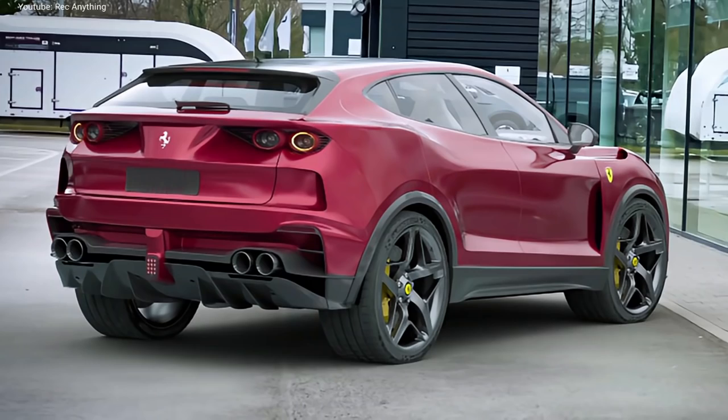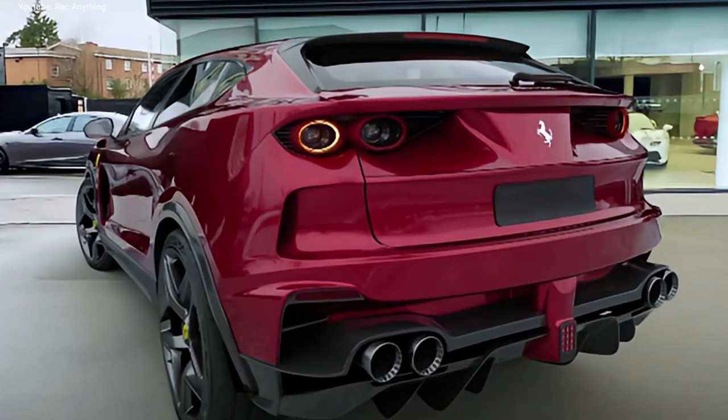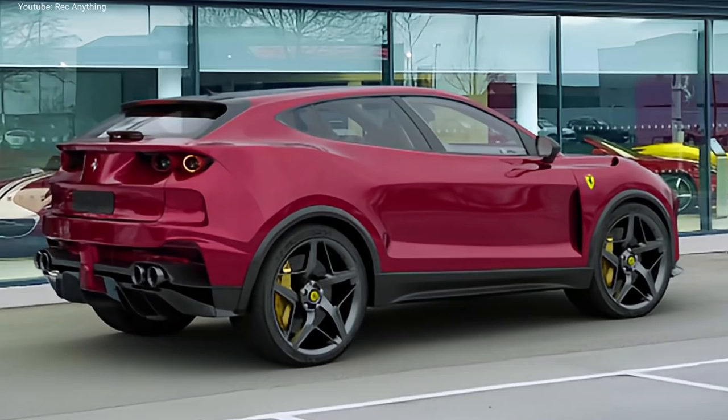Ferrari has already confirmed that the new SUV will be based on the same platform as the Ferrari Roma GT. The SUV's platform is capable of accepting either V6, V8, or V12 engines, which suggests that it could be available with a plug-in hybrid powertrain, similar in design to the unit found in the SF90 Stradale.